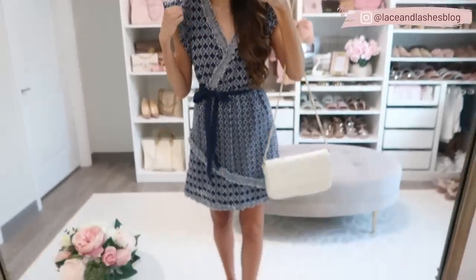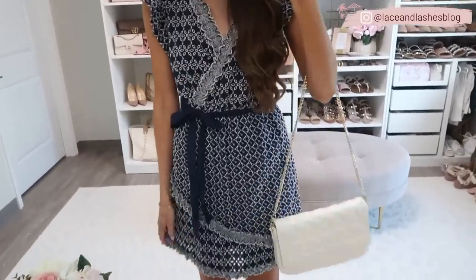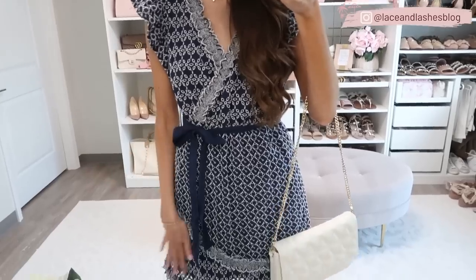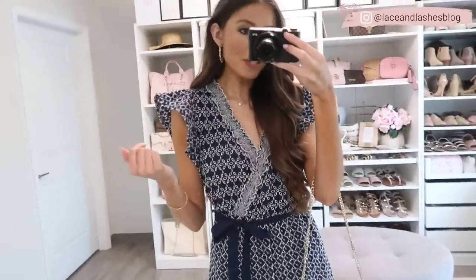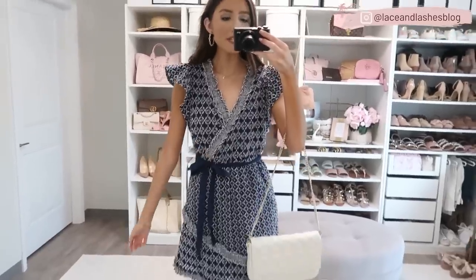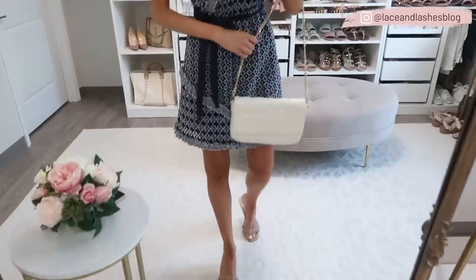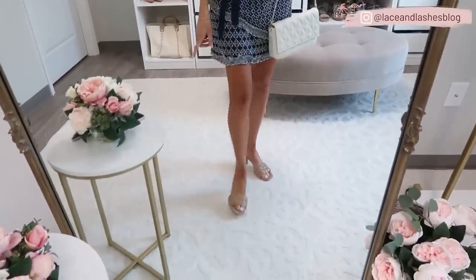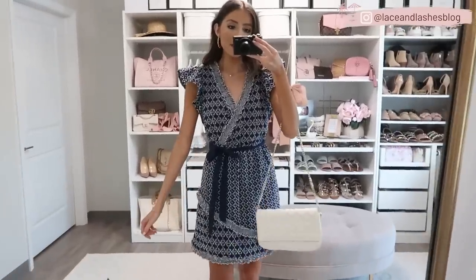I already took this next dress on my trip to Palm Beach and wore it out to dinner — it is so beautiful. I love this all-over eyelet detail in navy and white; I've been really loving navy pieces lately. It has a ruffle detail, a bow detail on the sleeves (which is optional — you can take it off), and a faux wrap detail across the top. The back is completely covered. I've already washed this in the washing machine and it washed beautifully, so I can attest to the quality. Paired it with my white bag and braided heels. True to size — I'm 5'7" in the extra small.